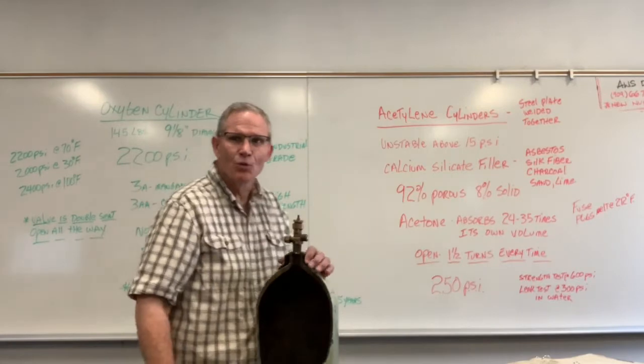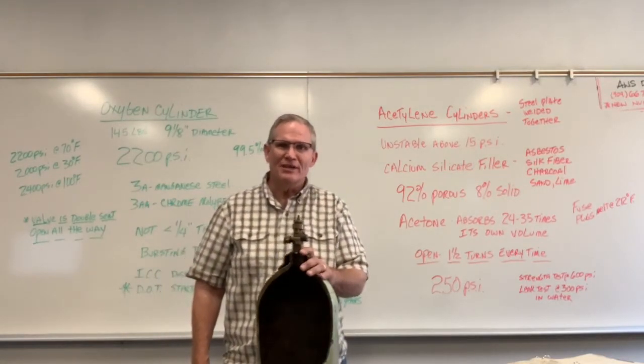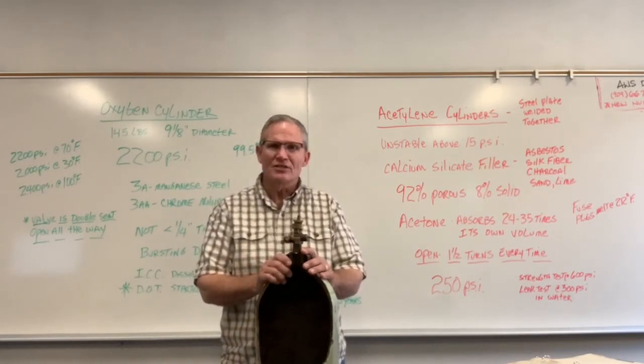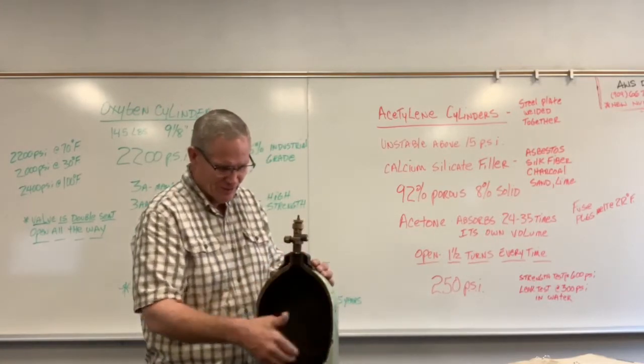Welcome everyone to week three of the WELD 40 class at Mount San Antonio College. This lecture covers cylinders — oxygen and acetylene cylinders used in the welding industry. Here I have a sample of an oxygen cylinder, cut away so you can get a good view of it.